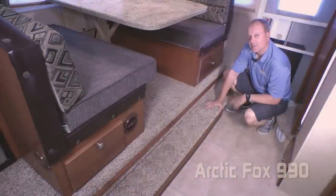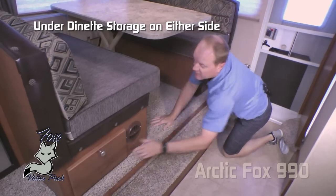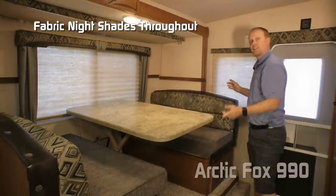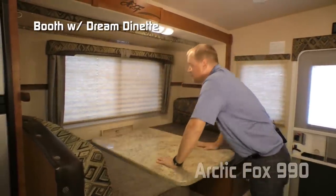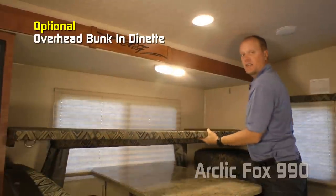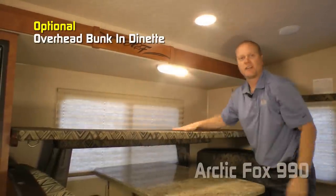As you enter the coach and check out the dinette slide, let's start with the step up that features storage on either side of the dinette. Behind the dinette: a storage tray with cup holders and two large view windows with fabric nightshades throughout the coach. Standard booth dinette with dream dinette feature makes turning your dinette into a sleeping area a snap. There's also an optional overhead bunk — just pull out the pins on either side, drop the bunk into place, grab the filler piece, drop it in, and you're ready to go.